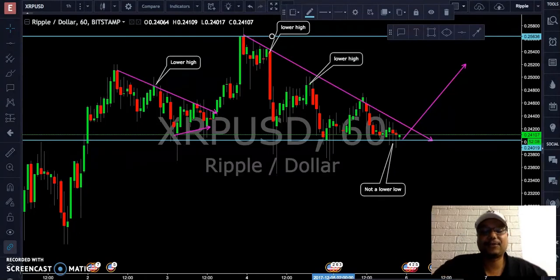Hey guys, Eddie P here from the BitCash crew. In yesterday's market update, Richie wore a really cool hat. This is the best I could do on such short notice. I am a big Yankees fan, which I do not apologize for. It's not as cool as Richie's hat, but what can I say? Anyway, let's kick off with today's review.